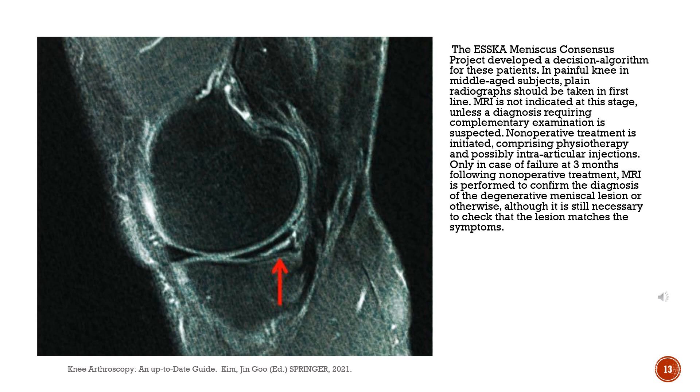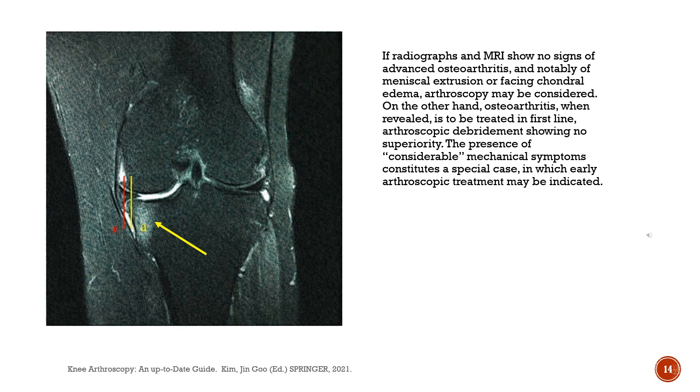In painful knees in middle-aged subjects, plain radiographs should be taken in the first line. MRI is not indicated at this stage unless a diagnosis requiring complementary examination is suspected. Non-operative treatment is initiated, comprising physiotherapy and intra-articular injections. Only in case of failure at 3 months following non-operative treatment, MRI is performed to confirm the diagnosis of the degenerative meniscal lesion. If radiographs and MRI show no signs of advanced osteoarthritis, and notably of meniscal extrusion or facing chondrolydema, arthroscopy may be considered. Osteoarthritis, when revealed, is to be treated in the first line, with arthroscopic debridement showing no superiority. The presence of considerable mechanical symptoms constitutes a special case in which early arthroscopic treatment may be indicated.